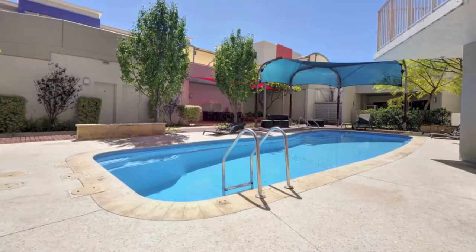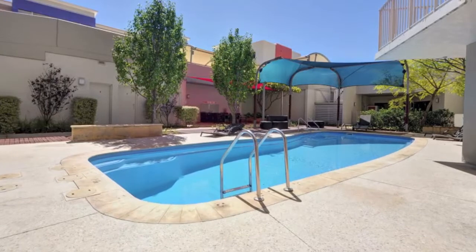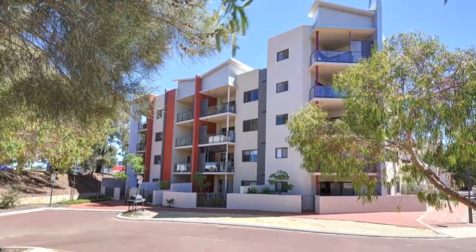The complex allows a range of pets and also offers a pool and large barbecue area. Inspect it today.